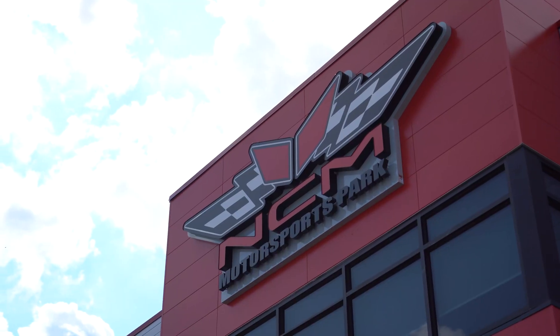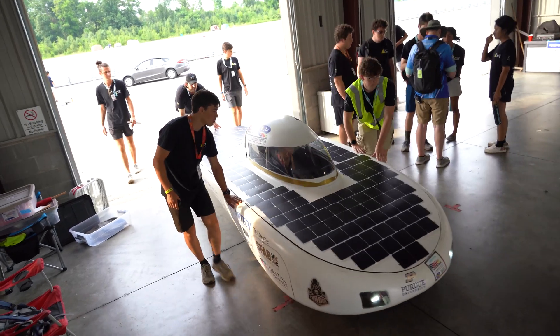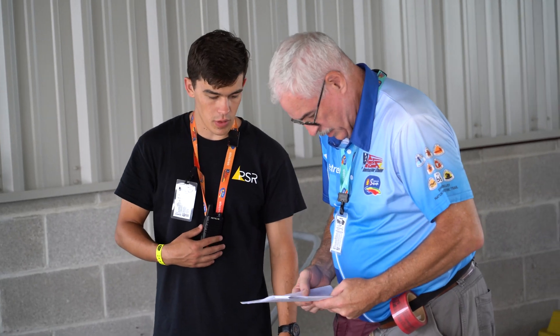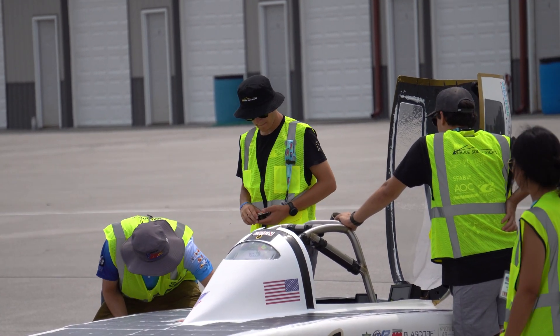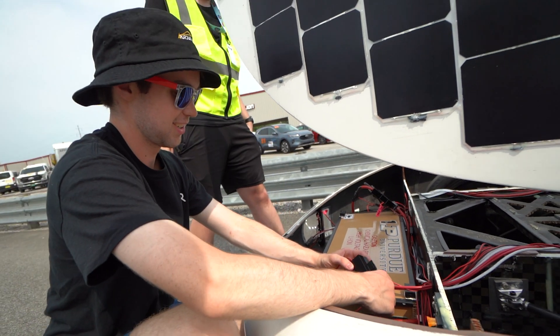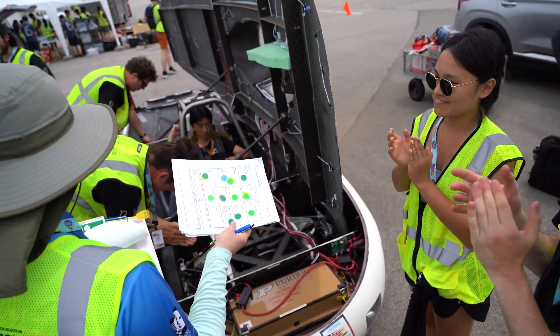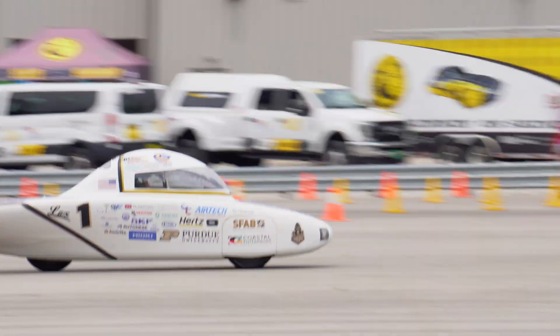We are here at the National Corvette Museum for the Formula Sun Grand Prix. We bring the vehicle to judges and inspectors, where the vehicle will be visually inspected and electrical systems will be checked for safety measures — battery management systems and battery protection systems specifically. Once we have all green, we can then move on to the dynamic events: brake tests, slalom tests, and figure eight tests.